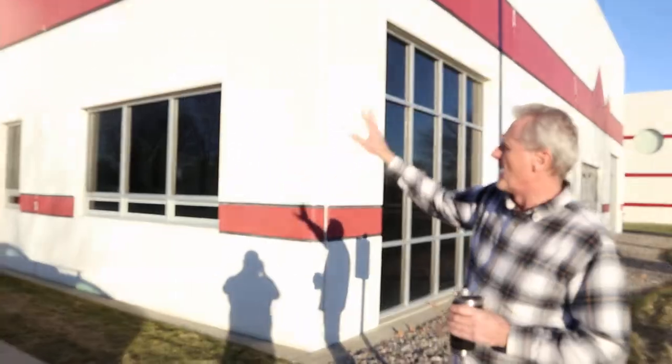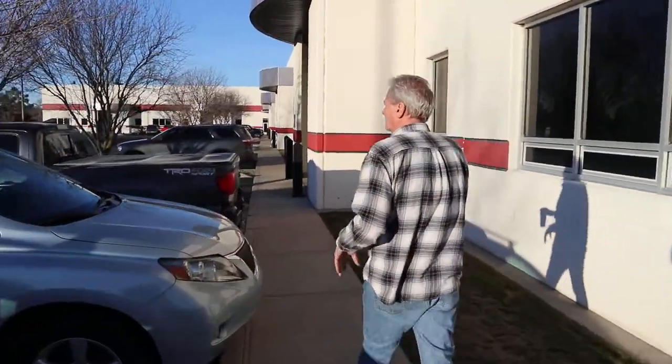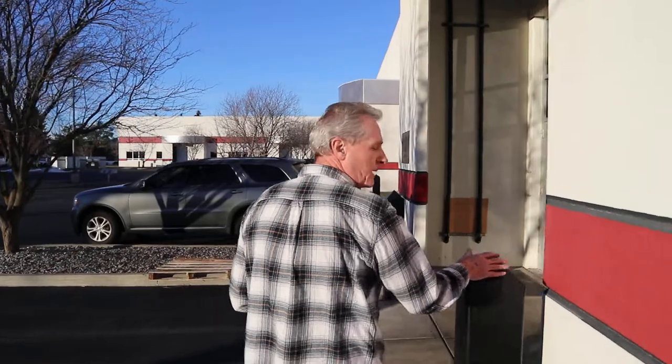We have about half of this side. Let's go in the office and we'll see if we can catch somebody working.